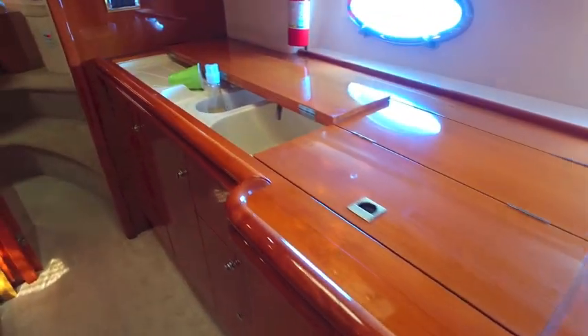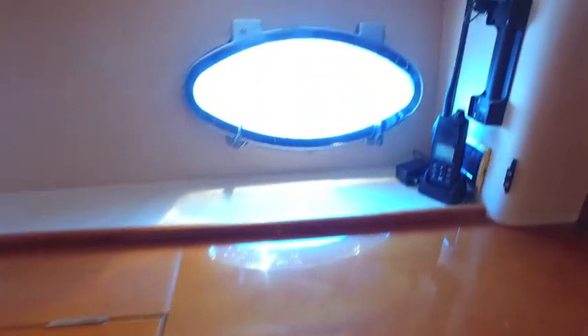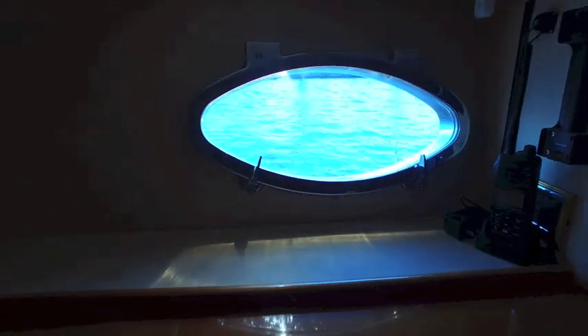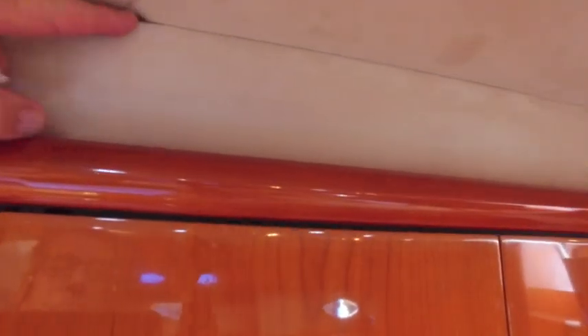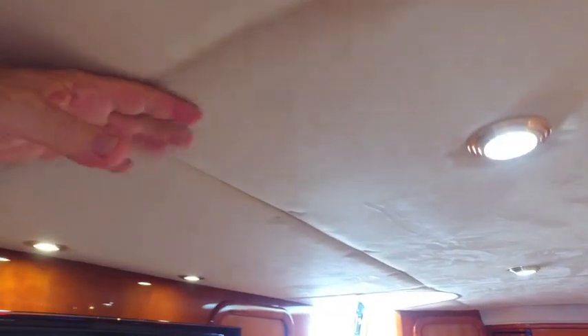I'm showing the cabinetry, the wood, and the hatches — the portholes that don't leak. This is your galley, and everything is hidden with covers that you put up or down to access your stove or your sink. I'm showing the brightwork because it's in great shape. Here's your ceiling — the ceiling's been made new. This gap I'm pointing out is not a problem; the ceiling material is all new.